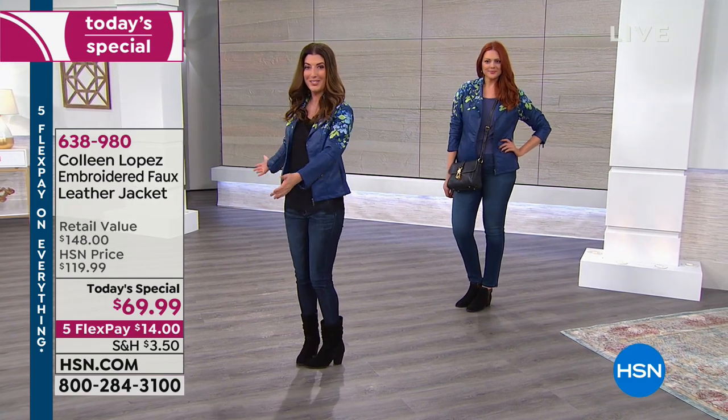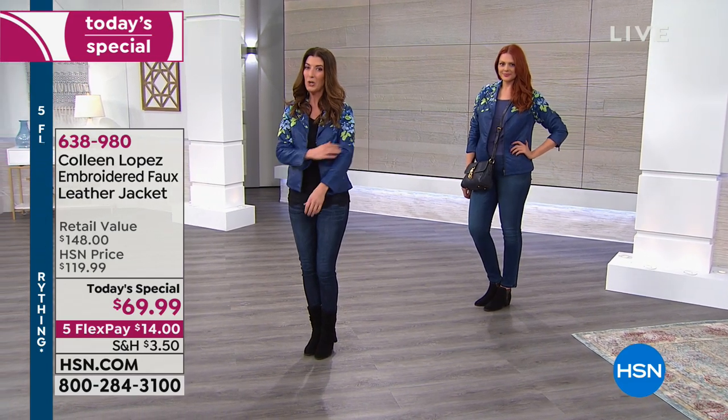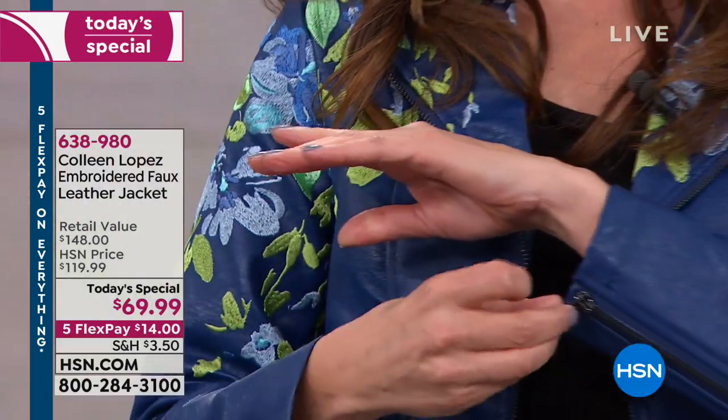Look at how gorgeous the floral embellishments are. It's a brand new design by the one and only Colleen Lopez. Gorgeous, soft faux fur, with incredible zipper accents all the way up the front and all the way around the sleeves.